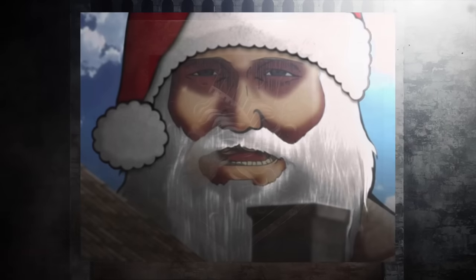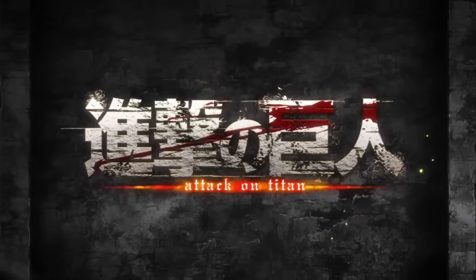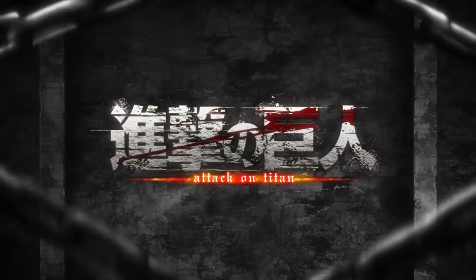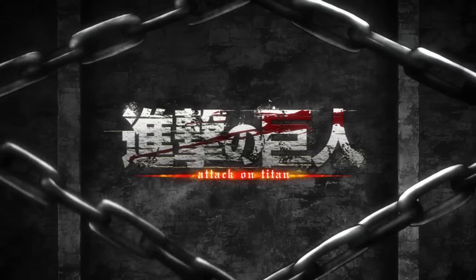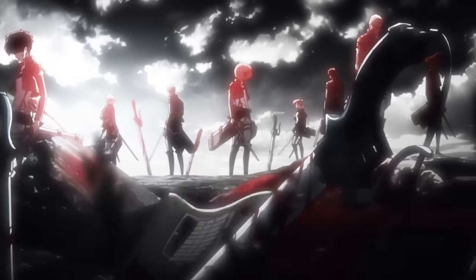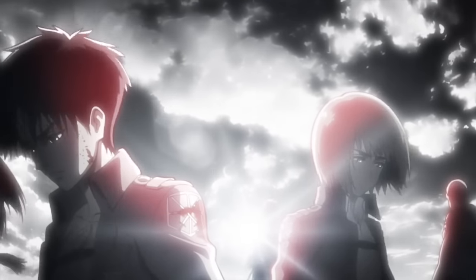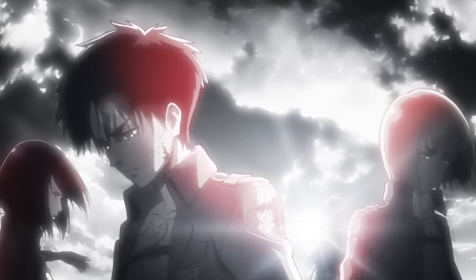Hey guys, Merry Christmas! The Attack on Titan season 2 promotional trailer just dropped. I'm gonna change things up a bit and give you the top 5 scenes from this Attack on Titan season 2 promo. Don't worry, this is gonna be spoiler-free — I'm just gonna keep it to what we know from the anime. If you do want to discuss things past the anime, just be sure to mark it with a spoiler warning. Let's go ahead and get started.